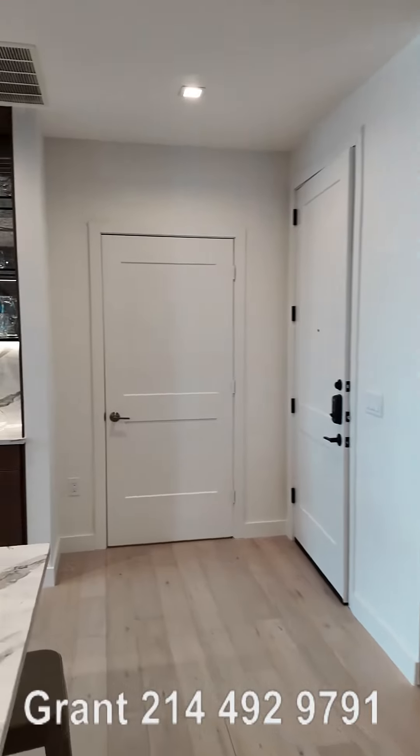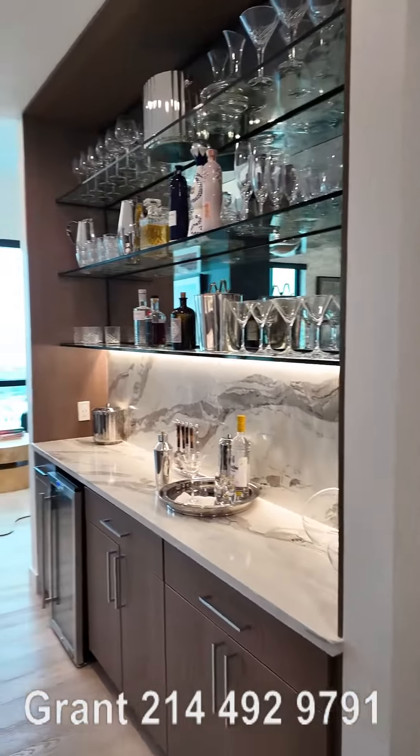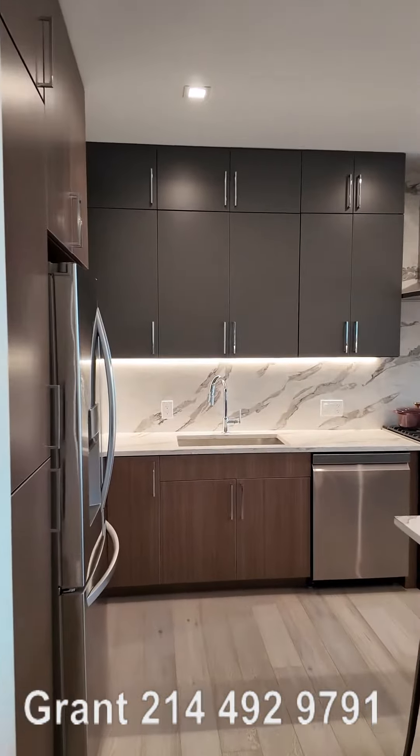Send me a text at the number below — can't wait to hear from you. Also, if you liked this video, just give me a quick like on YouTube; it gives me great feedback when you do. I hope you love this beautiful penthouse video.